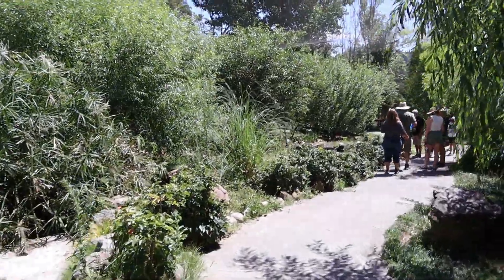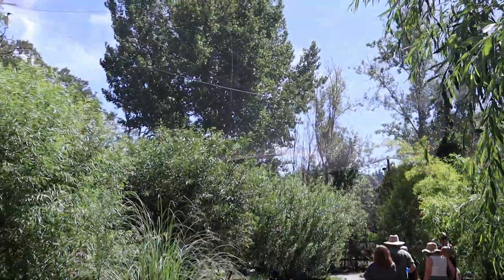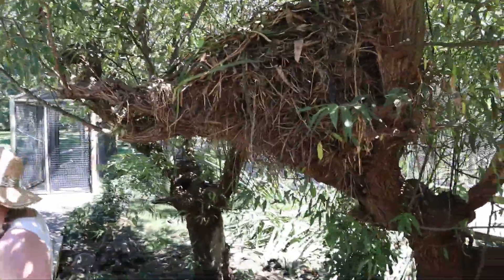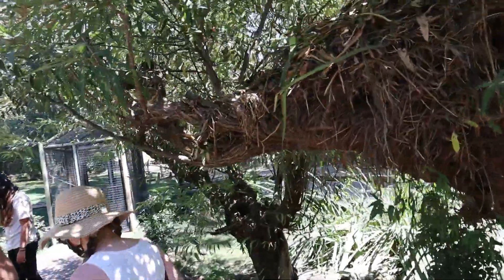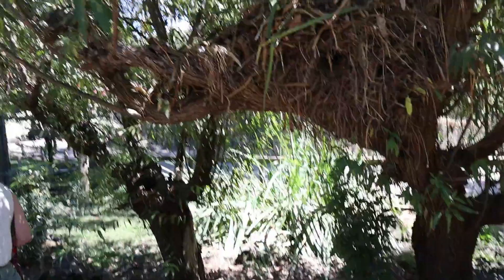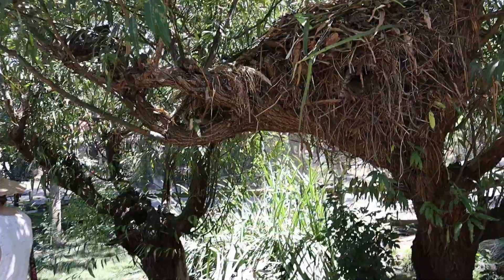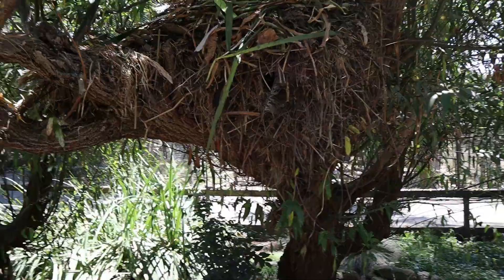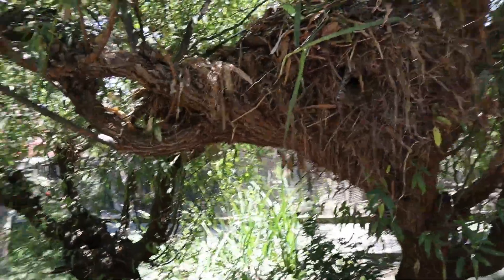As we came into the aviary, welcome to Jurassic Park. Look — that's a nest, a bird's nest right there. It's huge. Just to show you — this is my hand — it's a giant nest.